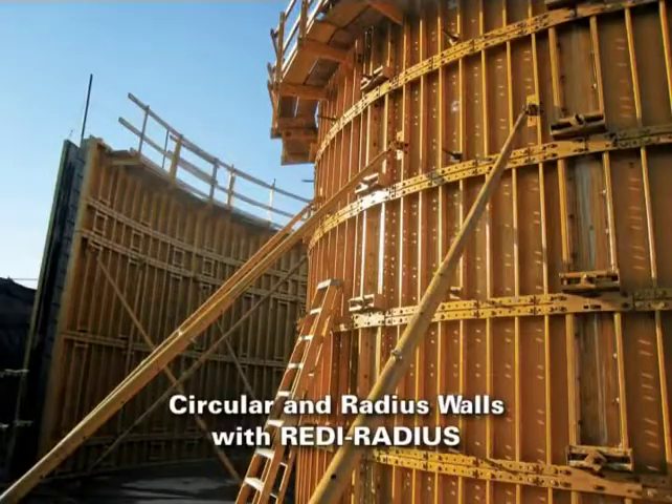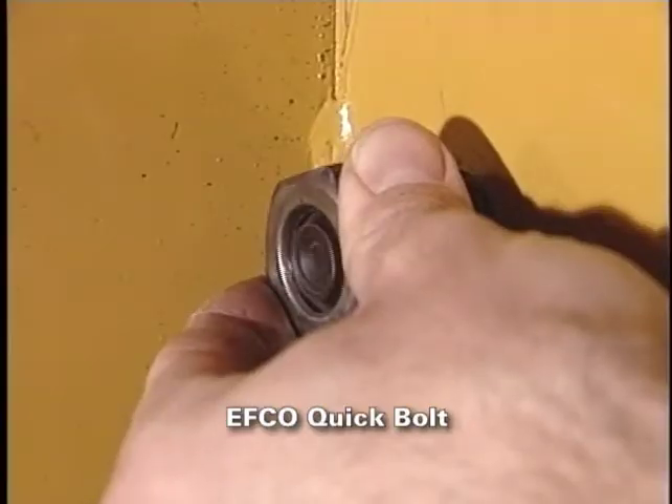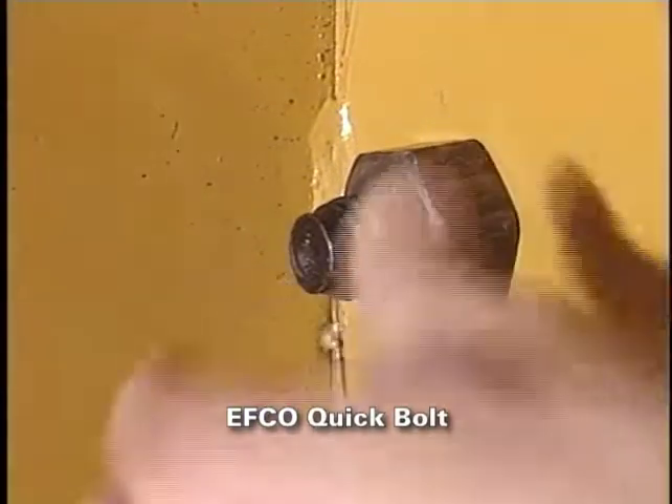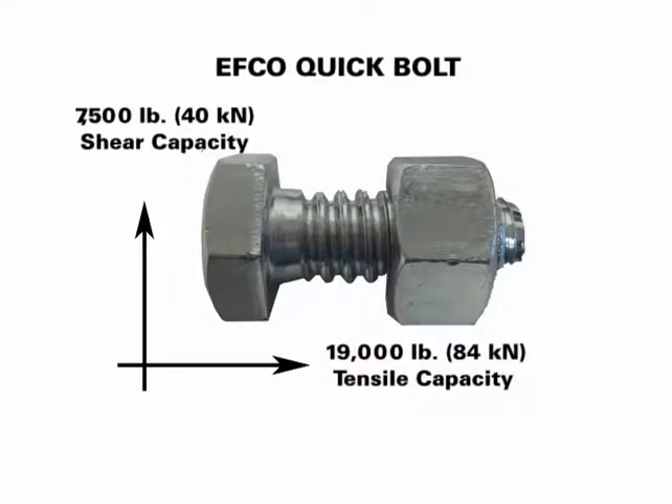For circular and radius walls, the infinitely adjustable Ready Radius form will handle the project. The EFCO Quick Bolt is used to connect and align the plate girder forms — a fast and efficient form fastener used to accurately align adjacent form panels. The bolt has the amazing strength of more than 19,000 pounds or 84 kilonewtons in tension, 7,500 pounds or 40 kilonewtons in shear, and a fast six threads per inch.